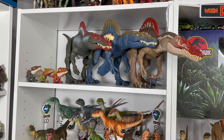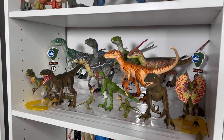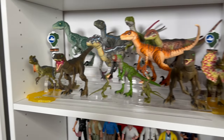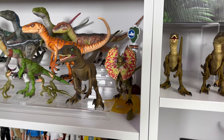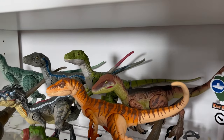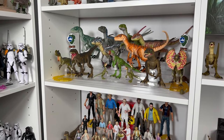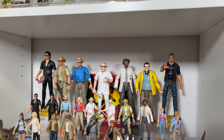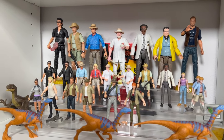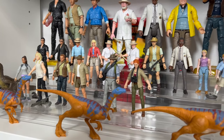Below that, we have the short-lived Amber Collection. I have all the raptors — I really love this line, and I'm sad to see it went away so soon. I have two of the Dilophosaurus; I ended up getting one super cheap in a lot. Those are going for a crazy amount of money also, as well as Charlie back there, because it was just a short release. They're going for over $150. Below that are the Amber Collection humans — I have all of them, including Ellie, though she's in the other room because my daughter took her. But I have some Hammond Collection as well as some mainline figures kind of mixed in together.